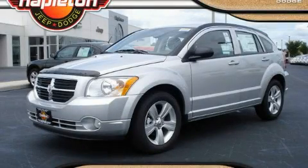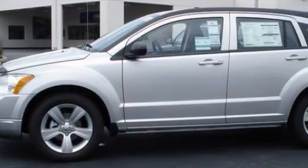This is a 2010 Dodge Caliber. It has a 2.0-liter four-cylinder engine and an automatic transmission.